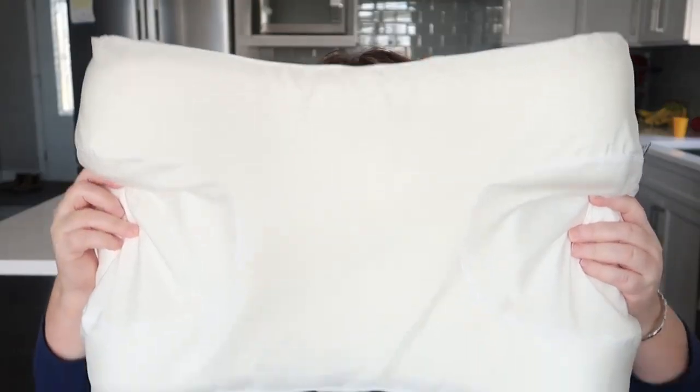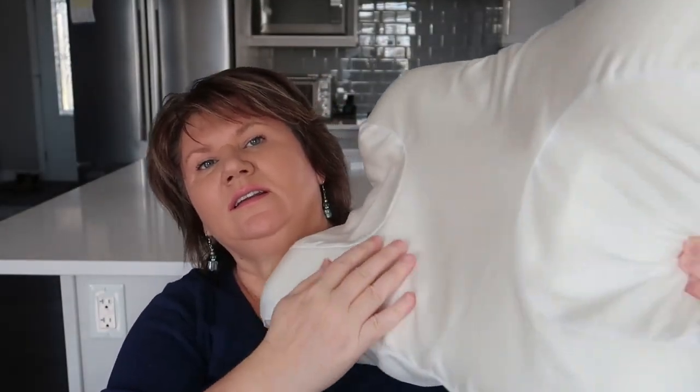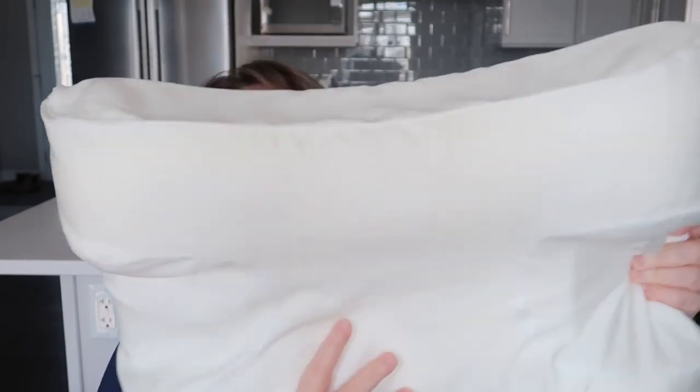Here's the pillow. As you can see, it has cutouts in it. This one is for if you sleep on the right side of your face, this would be for if you sleep on your back, and then this cutout is for the other side of your face.